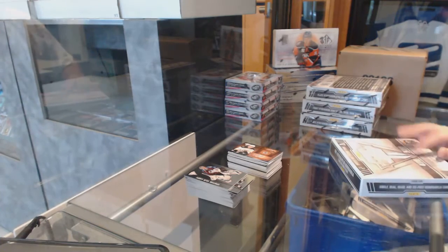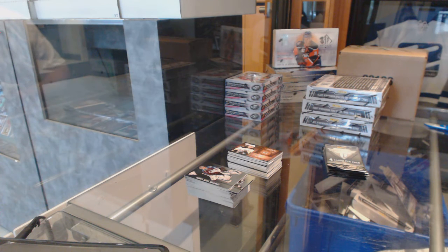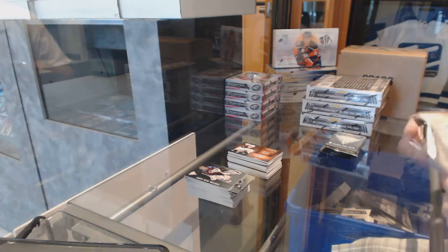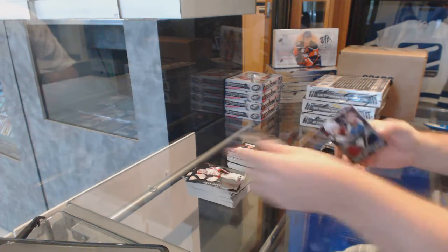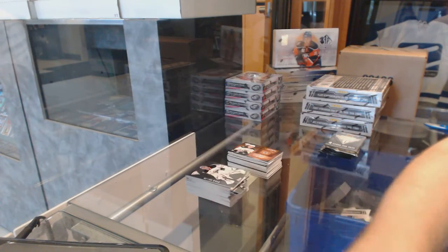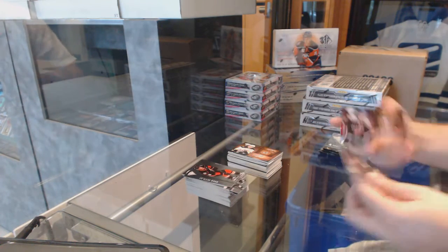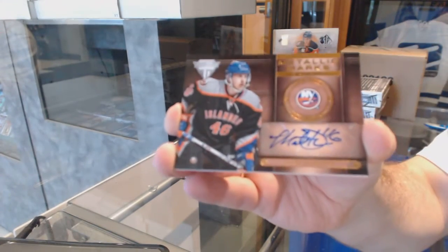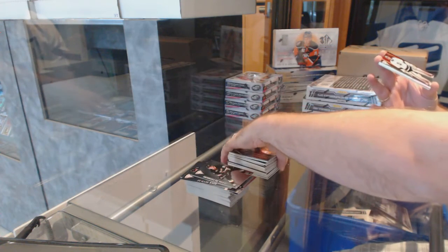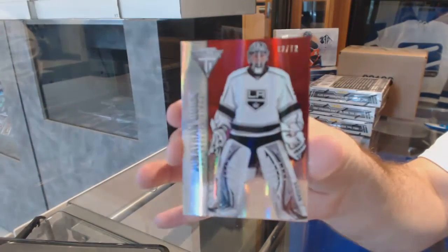This case needs to pick up a bit — we need bigger cards in here. We've got a random between Arizona and St. Louis, number to 300, Derek Roy. We've got a Metallic Marks autograph for the Islanders, Matt Donovan. And we've got number 72, Draft Position Parallel for the LA Kings, Jonathan Quick.